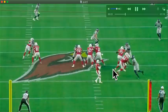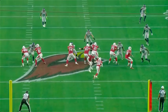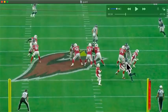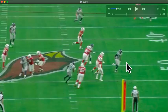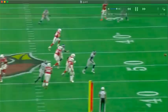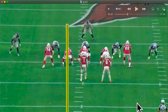Very similar thing right here. Stun him. Fire out of that stance quick. Patient, using those hands. Not getting too punchy — just patient. Good rep. Taking the will out of a defensive lineman off of that first punch. Punch. Reload. Good rep.